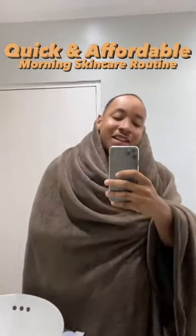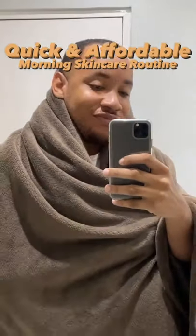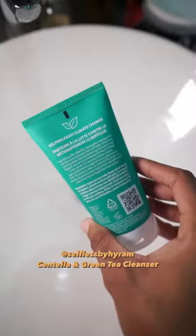A quick and affordable morning skincare routine. Let's go. This combo is perfect for common morning redness and puffiness.